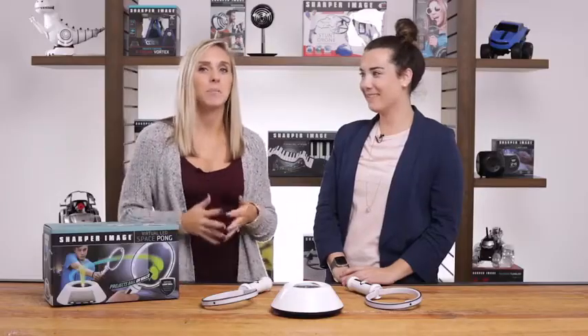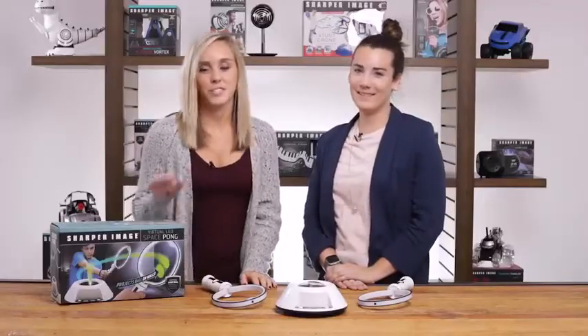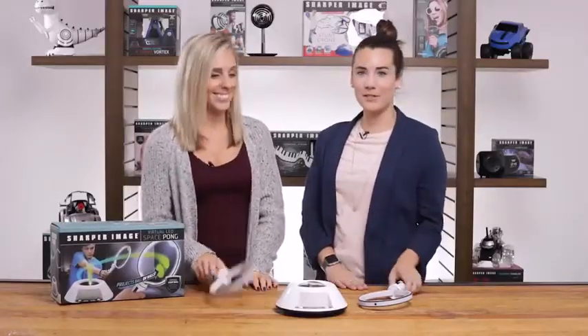This safe simulated ball of light works best in the middle of a dark room. So let's play the game of the future with this virtual pong set from Sharper Image.